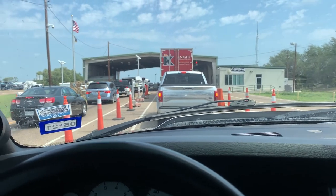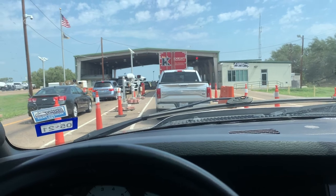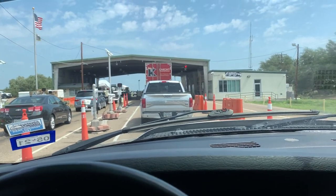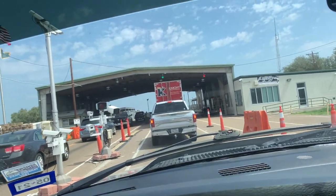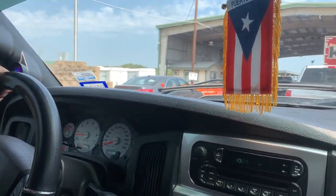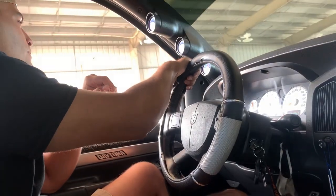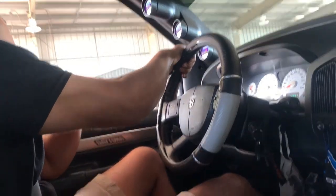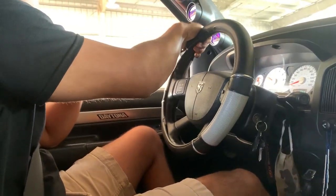If you've never driven all the way to California or all the way to South Texas, they've got these inspection points where they ask if you're a U.S. citizen. It's pretty interesting. We pull up, they ask 'U.S. citizen?' — 'Yes' — and they wave you through.